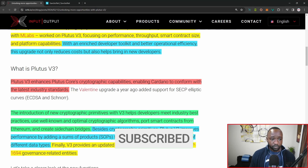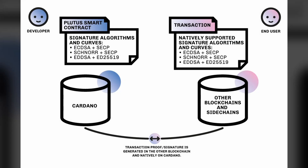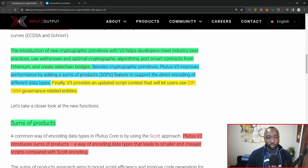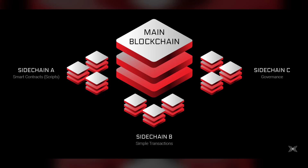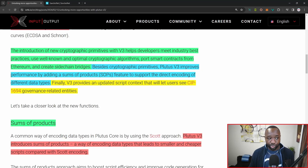Plutus V3 enhances Plutus's core cryptographic capabilities, enabling Cardano to conform with the latest industry standards. The Valentine upgrade, which was released about a year ago, included SEPC elliptic curves and some new signing methods. The introduction of these new cryptographic primitives with Plutus V3 helps developers meet industry best practices using well-known and optimal cryptographic algorithms, the ability to also port smart contracts from Ethereum, as well as create sidechain bridges. We did see an announcement about a year ago surrounding the IOG sidechain toolkit, which makes it much easier to implement ERC-20 style smart contracts on a Cardano-based sidechain.